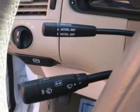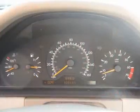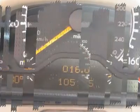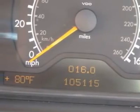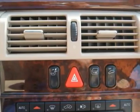Sunroof, moonroof, driver airbag, passenger airbag, side airbags, keyless entry, security system, ABS brakes, traction control, rear defogger, fog lights, intermittent wipers, AM/FM, cassette, CD changer, wheels, leather interior surface.